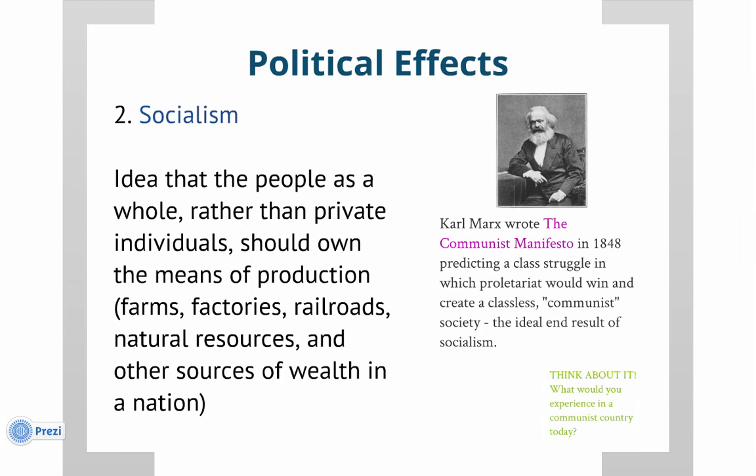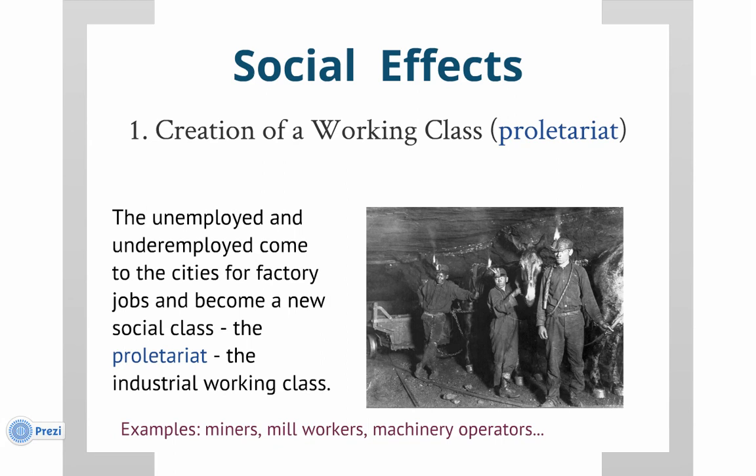The proletariat — the direct definition is the working class: people who work low-income, physical labor jobs. These people still exist today; it's basically the low-wage workers who use their bodies rather than their minds to make money. That's who Karl Marx thought would take over countries where industrialism had taken root. Make sure you've got it in your notes — it's on the test.